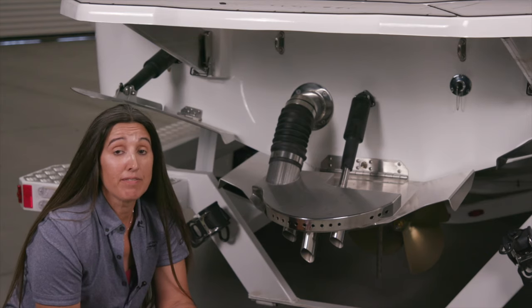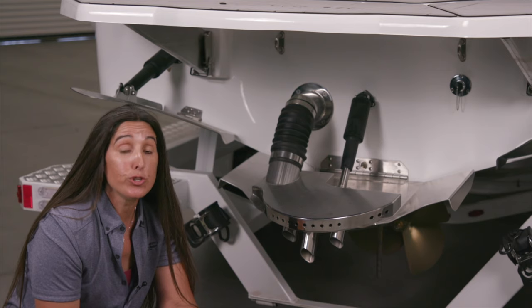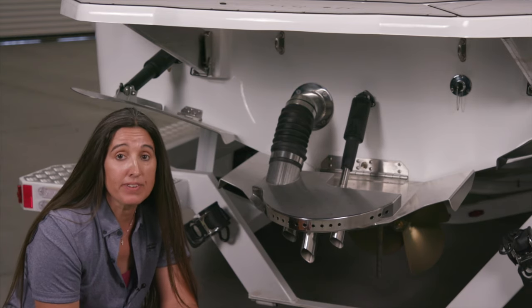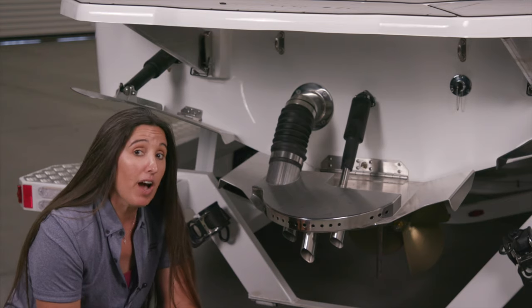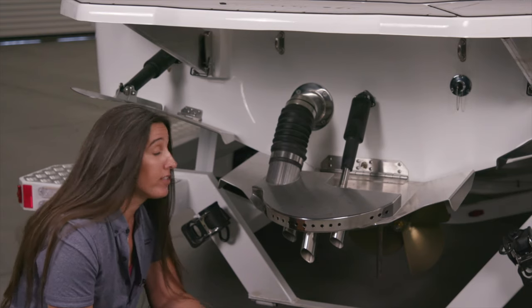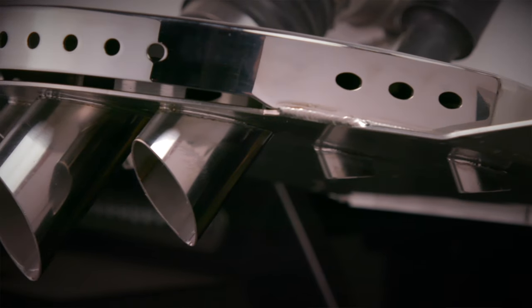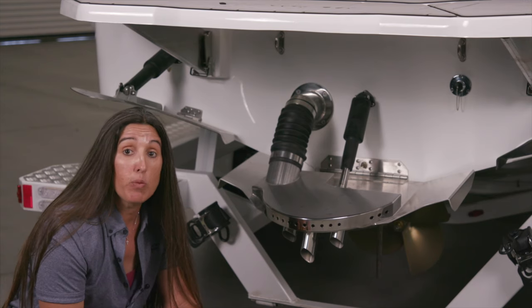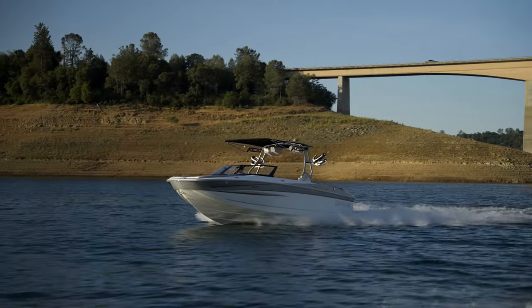The running surface of the S240 is specifically made to do well in rough water with its deep V, create a great surf wave and wakeboard wake. What we've got on the back here in the center of the transom is the Stinger wake plate. This adjusts the running attitude of the boat — when it's down it gets the V of the bow down into the water, cutting through chop with the most aggressive part of the V.